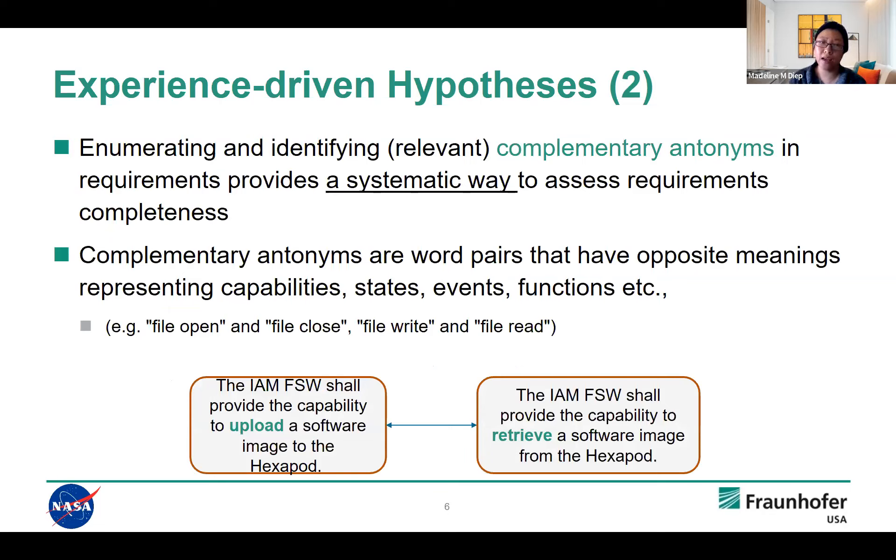The second approach is inspired by a modeling concept similar to state diagrams. We recognize that in the NASA domain, there are many capabilities that come in complementary pairs or sets. For example, functionality like opening a file is usually accompanied by a functionality of closing the file; opening a socket, closing the socket. We focus on these kinds of patterns, which we call complementary requirements, and we investigate whether looking into these complementary antonyms can provide a systematic way to assess requirements and find issues with completeness and inconsistencies.